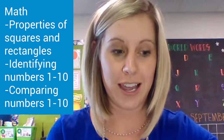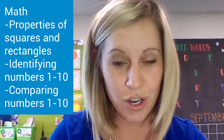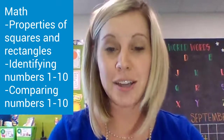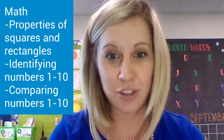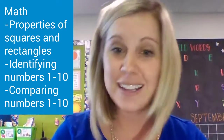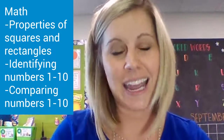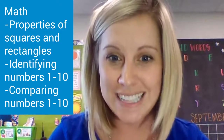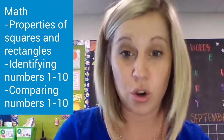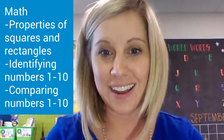We are working on identifying the numbers 1 through 10 and putting them in order. We're also working on comparing numbers 1 through 10. So if I gave you the numbers 3 and 7, could you tell me which one is greater and which one is less? And even harder — how many more is 7 than 3, or how many fewer is 3 than 7?